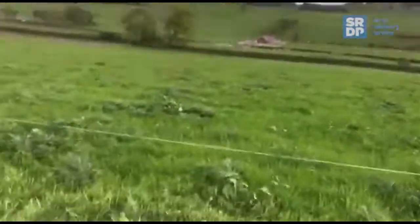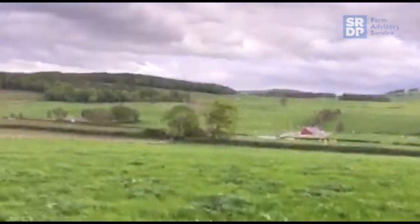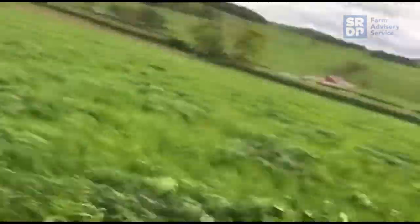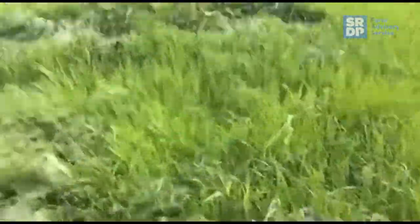So here we are — this is what I was trying to get the cows to graze. If you can see that, it's almost up to Wellington boot height there, so it's just too much grass for cows to graze down properly. This will go into the silage pit on Monday morning.